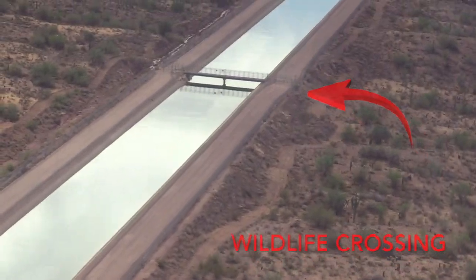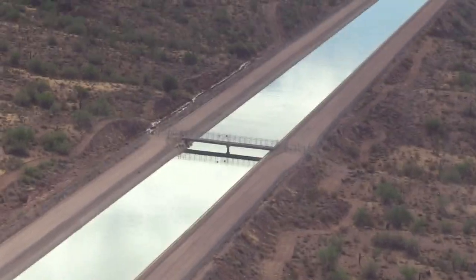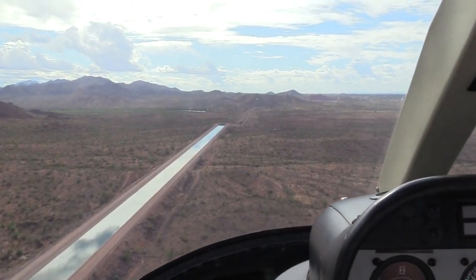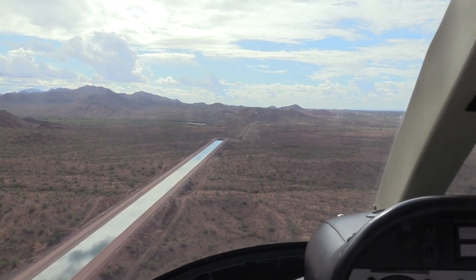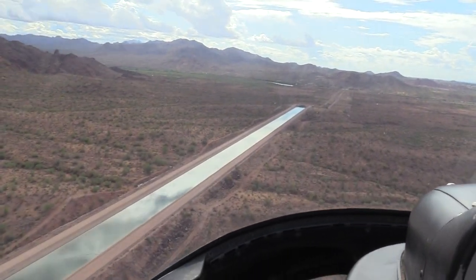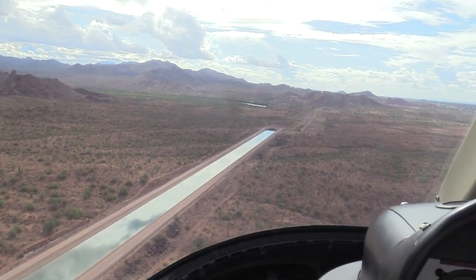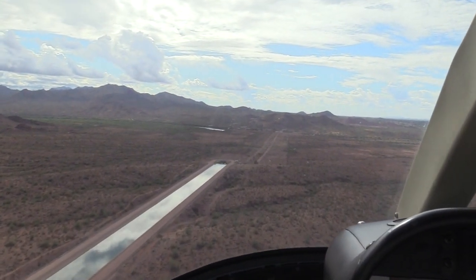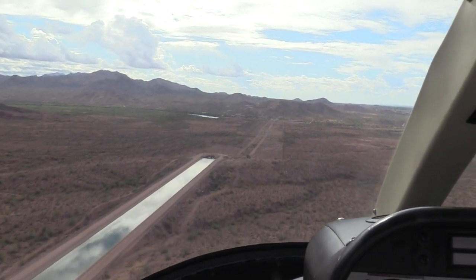Here's where we come to a siphon where the canal goes underground and passes underneath the Salt River. They work very hard not to infiltrate any other body of water systems. If you're ever out on the 303, you can see another siphon very clearly, just before you get to the Lake Pleasant turnoff heading westbound.